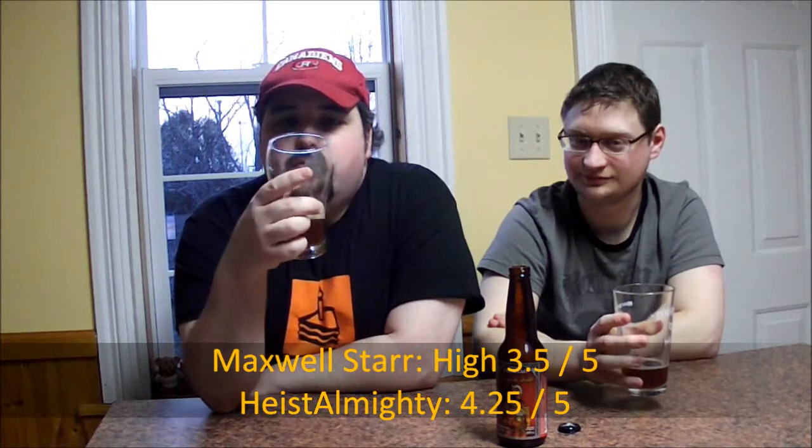What would you give it for a rating? I'm thinking four and a quarter. Four and a quarter? I wasn't going to go that high — I was going to give it like a high 3.5. Well, you can do what you like. It's unique, and it's certainly a pleasure to try, but it's not what I would consider my favorite IPA. I don't think it's my favorite IPA either, but it's certainly an interesting representation and interpretation of the style, and really nice to actually get a chance to try.